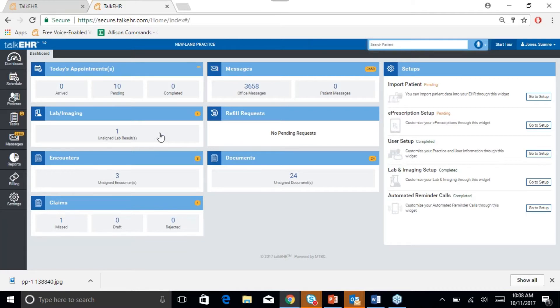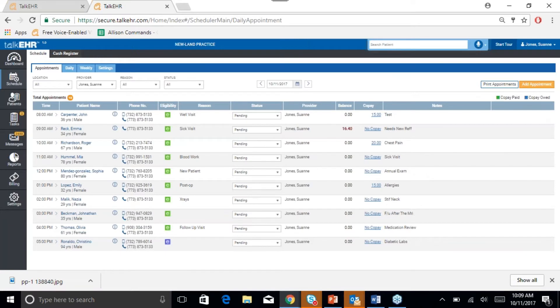Lab results that you may have received from labs, any refill requests, any unsigned encounters, documents, and any missed or rejected claims will be shown here. Our scheduler is very popular amongst our users and it allows you to view real-time eligibility. You can also check any balance or co-pay that a patient might owe you right off the scheduler, and access your patient's charts from the scheduler to begin charting.